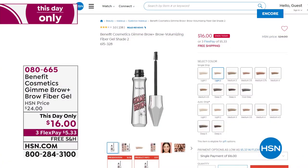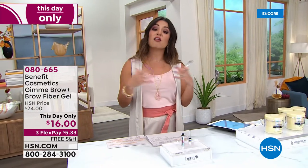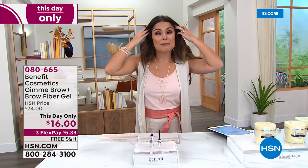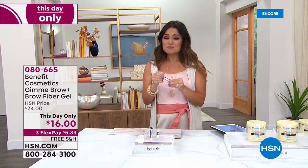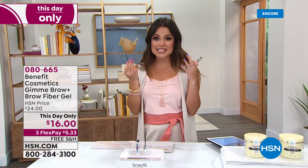We have four core shades you can choose from. We do have gray in stock - if you have gray hair, salt and pepper hair, or light hair, you'll want to pick that up. We also have light, for blonde to dark blonde hair. We have medium for light to medium brown hair - if you're a redhead, a lot of you use medium, and that's probably the most popular. And then we have deep, which is for dark brown to black hair.